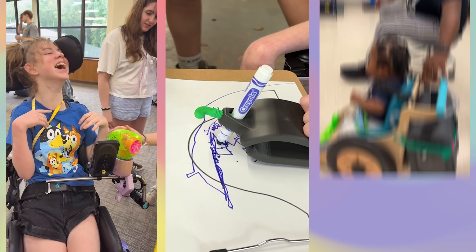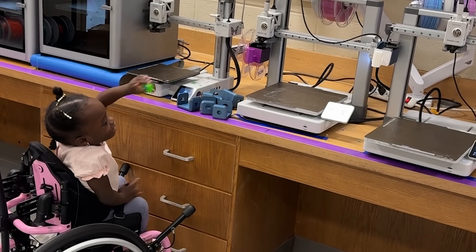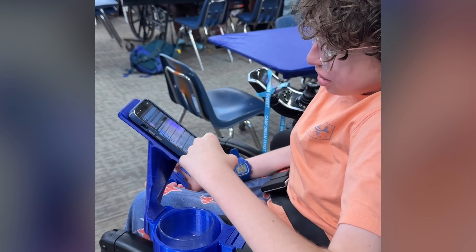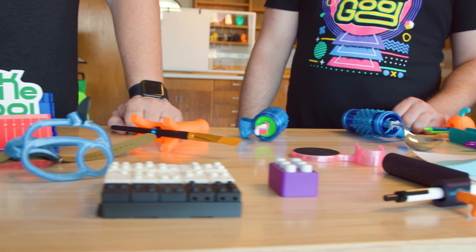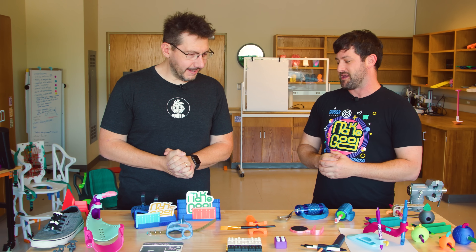Here at Make Good, we use 3D printing to make assistive technology. Assistive technology is anything — any device that allows somebody to do what they like or do daily tasks of living with more independence. Usually it's people with disabilities, and we make all sorts of things to help them live full, rich lives with independence and fun. We want everything to fit in with people's lives.